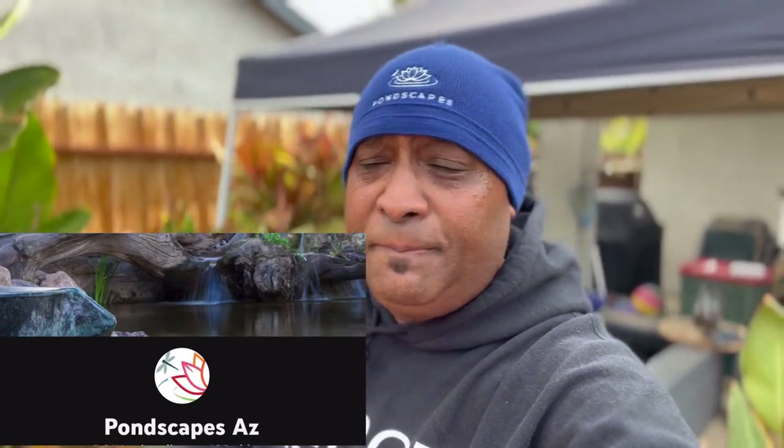Aloha, my Ohana! It's your boy back with another aquatic adventure. I gotta give a huge shout out to my boys over in Arizona, PawnScapes AZ — my brother Ralph and the entire staff there. Thanks for the beanie! I need this beanie for inspiration today because we are working on Tiki Falls 4.0. You guys have been asking for updates on Tiki Falls — what's going on with the pond — today's the day!